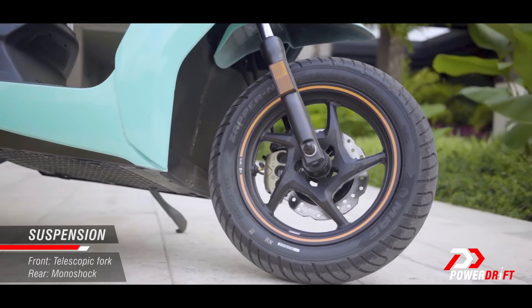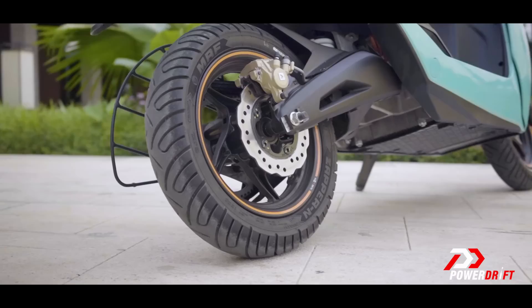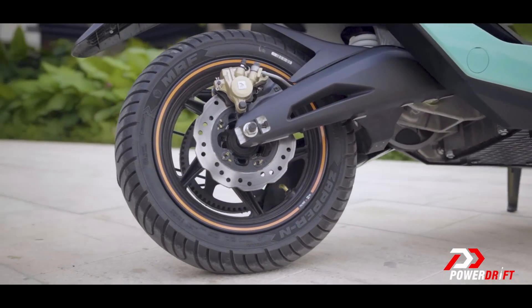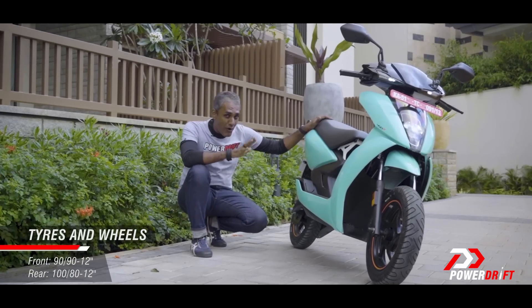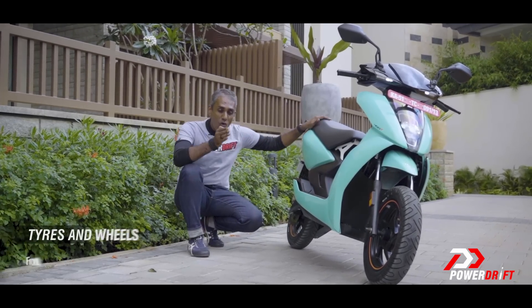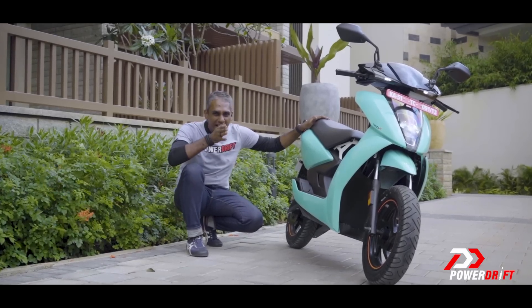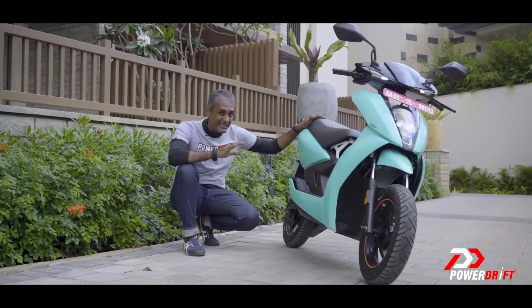These new tires from MRF are co-developed to offer more grip in the dry and the wet — they're supposed to be grippier, and with the wider 100-section rear, more confident. These new tires are transforming this Ather's handling, and it's not just because the rear tire is fatter. That old scooter's knife-edge feeling — where when you turned it, it felt like it was on edge — has completely disappeared, because these tires are doing a fantastic job.